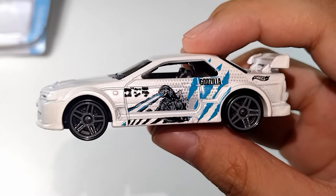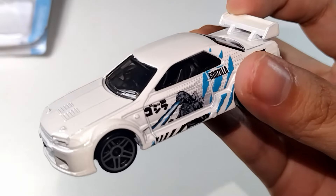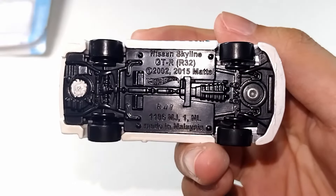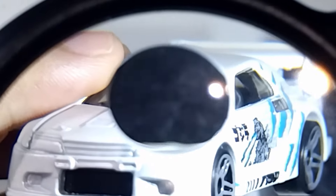The casting is a custom build, as it has a wide body, rear wing, lowered stance, and custom interior. Looking at the front, one of the headlights appears different. That's because the headlight has been transformed into an air intake, a common modification for racing.